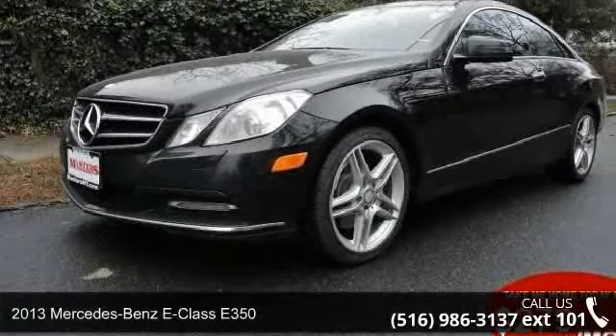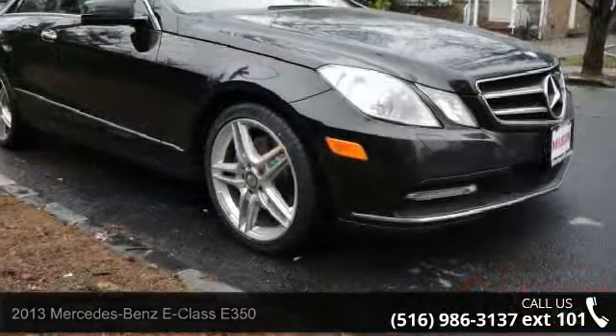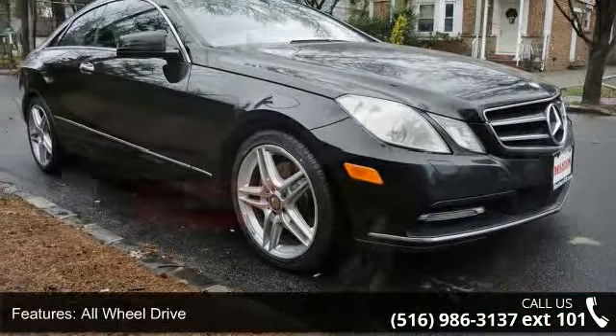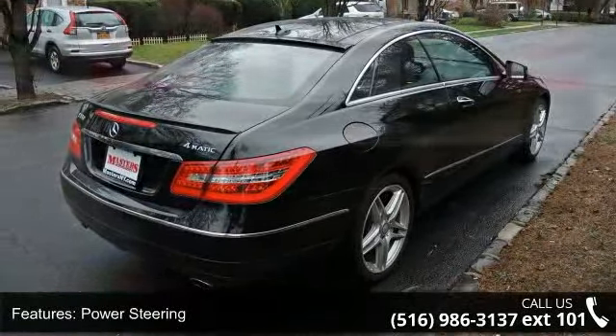Arrive in style with this 2013 Mercedes-Benz E-Class E350. Don't miss this great deal on a luxury vehicle. This vehicle comes with a reliable six-cylinder engine connected to a smooth-shifting automatic transmission.